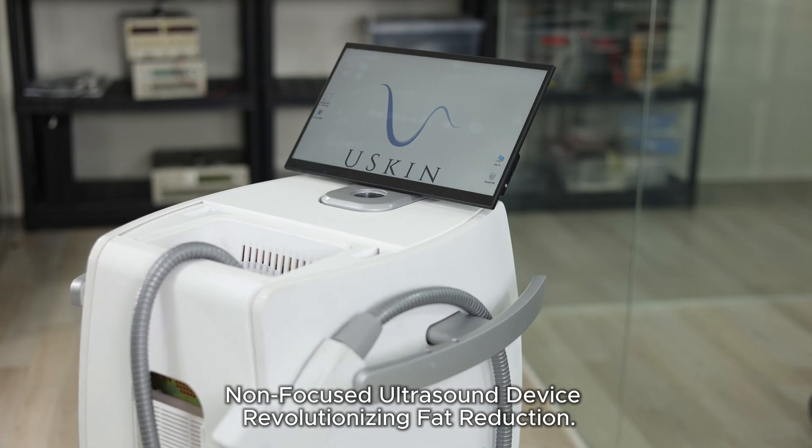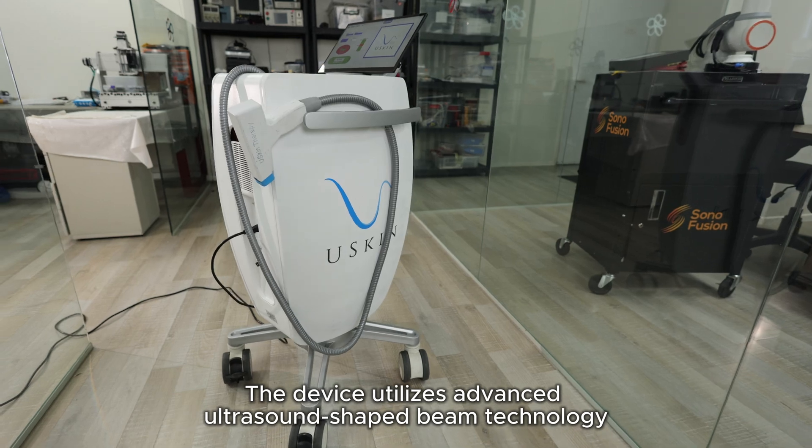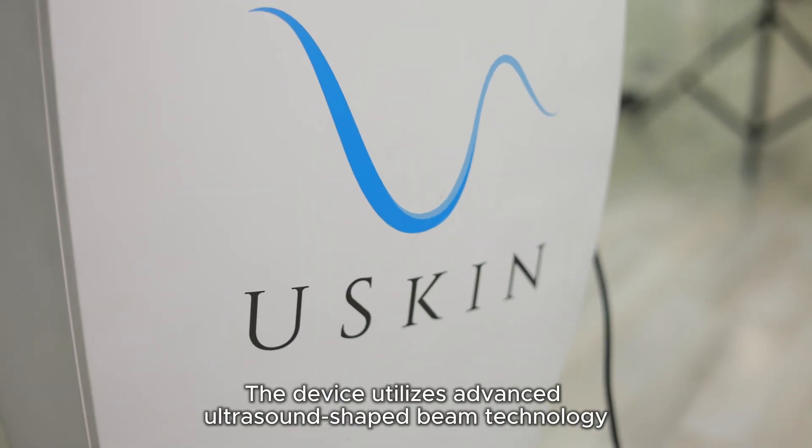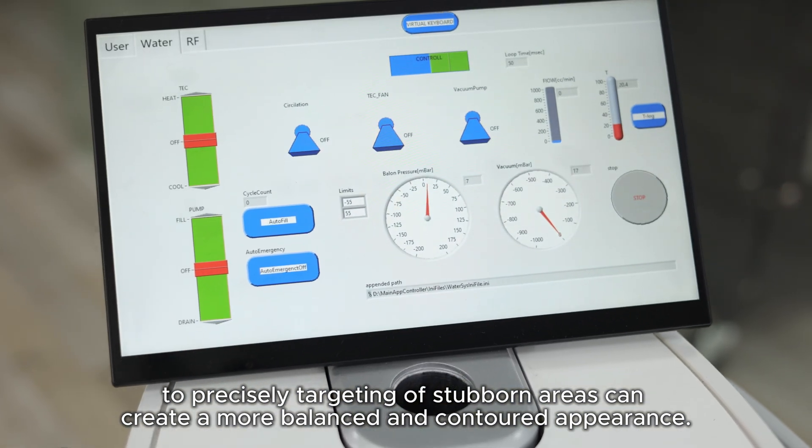A non-focused ultrasound device revolutionizing fat reduction. The device utilizes advanced ultrasound-shaped beam technology to precisely target stubborn areas, helping create a more balanced and contoured appearance.